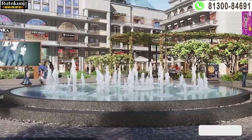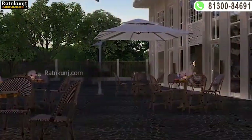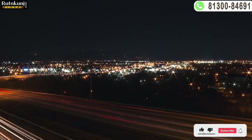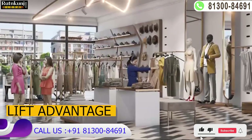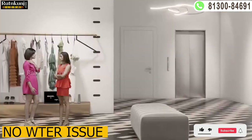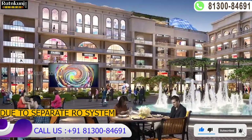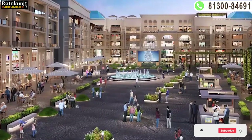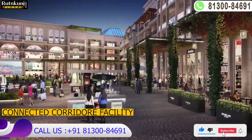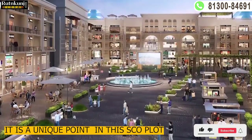This SCO project features HVAC technology and Jack and Jill lifts. There is 24x7 centralized power backup and a separate RO water system. A unique feature is the separate block-wise corridor connectivity — if you want to move from one SCO to another, you do not need to go back down; you can simply use the corridor. This concept is not normally seen in SCO projects.